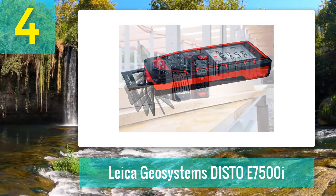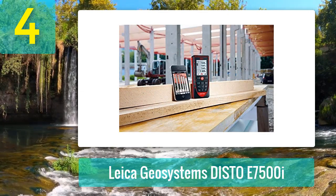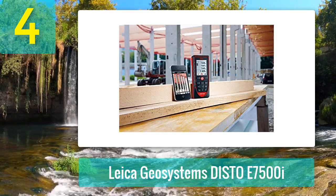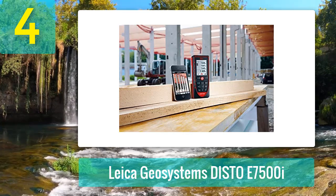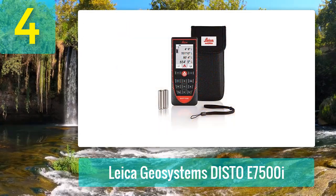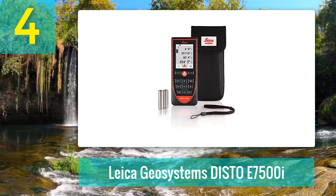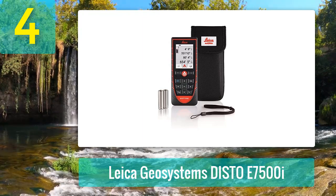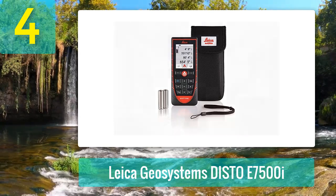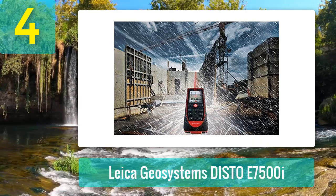Another thing that makes this the best outdoor laser measuring tool is its 4x zoom point finder camera. This state-of-the-art feature comes with display crosshairs, letting you easily find your target under broad daylight. This Leica laser measure is also the most rugged — built for large construction sites, it's housed in an IP65-rated case, making it dust-protected, waterproof, and impact-resistant at 2 meters. You can even wash the dust off under running water, that's how waterproof and sturdy it is.